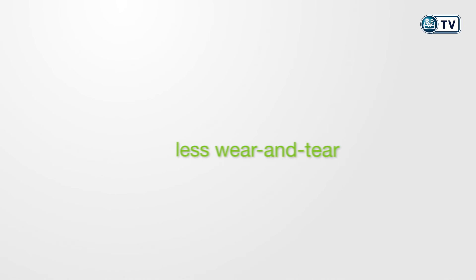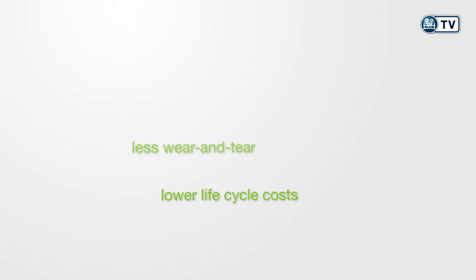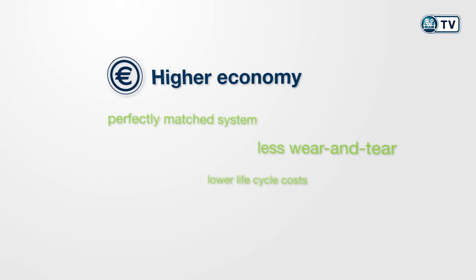At the bottom line, Eco Drum Brakes mean less wear and tear, lower lifecycle costs, a perfectly matched system, and therefore higher overall economy.